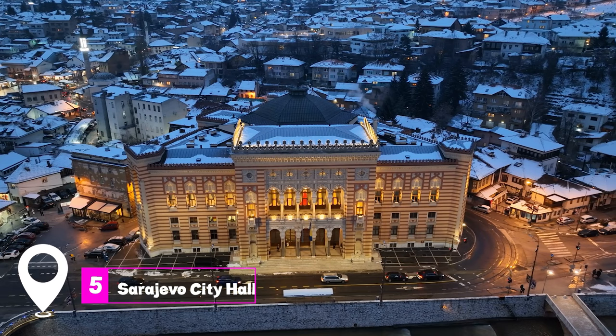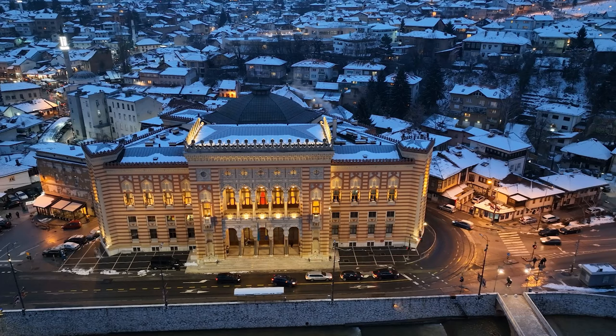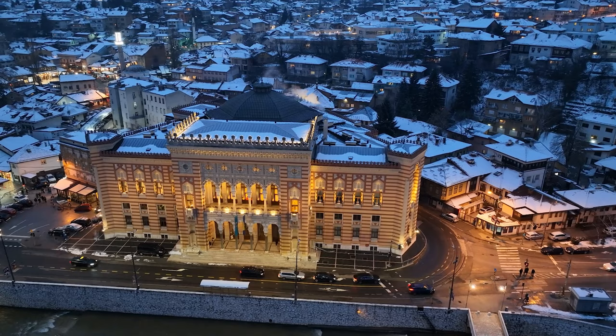At number five, we have the Sarajevo City Hall. This architectural marvel stands proudly by the river, showcasing the city's blend of eastern and western influences. Its stunning design and historical significance make it a must-visit.